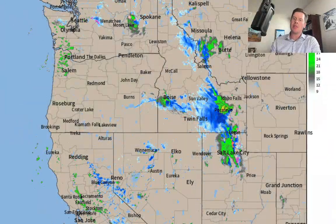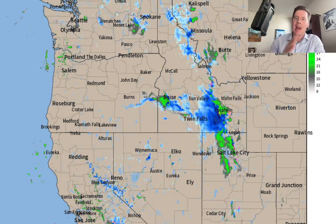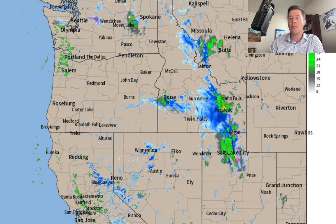To radar first — there's our storm system. You can see the snow hitting the Wasatch, rolling right up through Idaho into parts of northwest Montana. It won't be long before it reaches the Tetons, and then it's going to pivot down into Colorado and hit hard tonight through tomorrow.